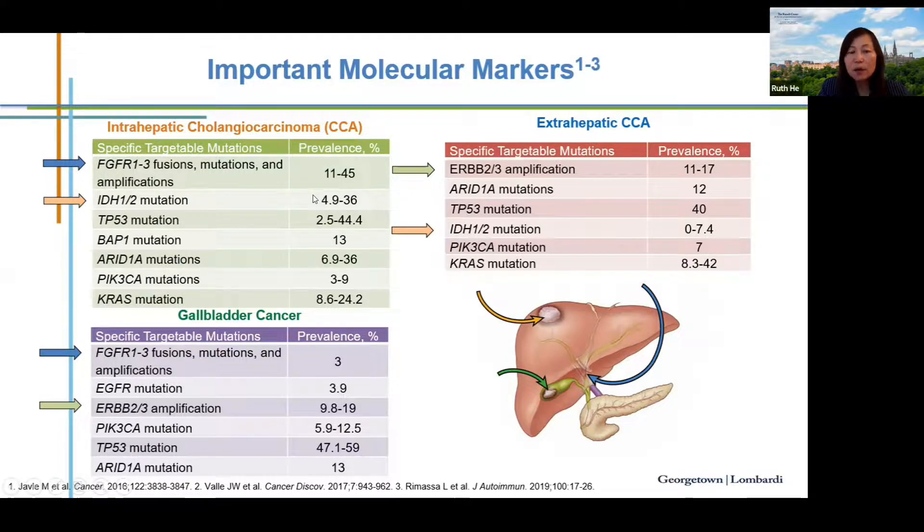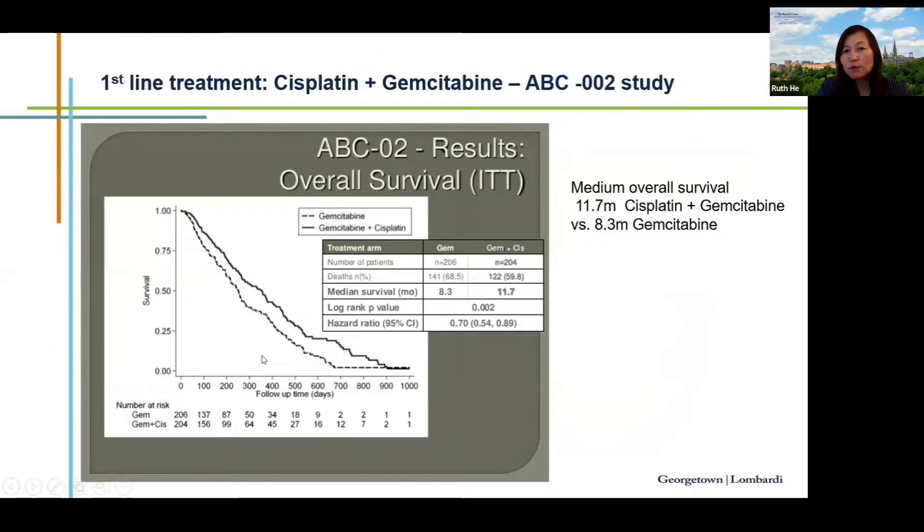IDH1 mutation occurs in 4.9 to 36 percent of intrahepatic cholangiocarcinoma, and there is an FDA-approved treatment for patients carrying this mutation. In gallbladder cancer, 9.8 to 19 percent of patients have HER2 amplification, connecting them to anti-HER2 therapy.